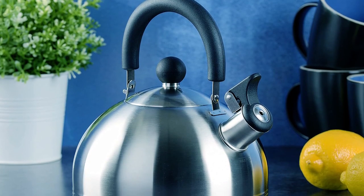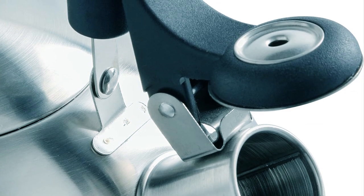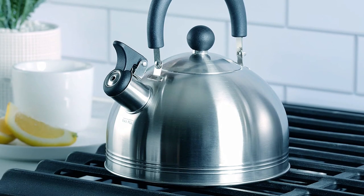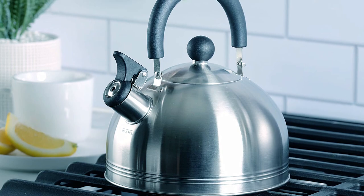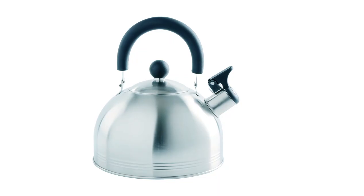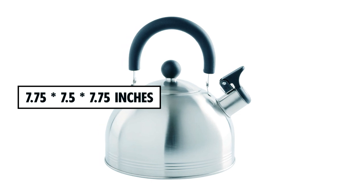Quick to boil the water, a distinctive sound alerts when the heat brings it to the boil, and with a stay-cool trigger on the spout cover and a knob-style handle on the kettle, pouring is safe and easy. A reasonably priced and attractive-looking stovetop kettle for your tea, this item weighs in at a lightweight 1 pound with product dimensions of 7.75 by 7.5 by 7.75 inches.